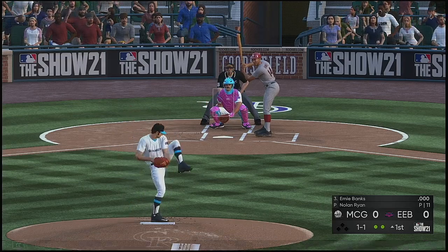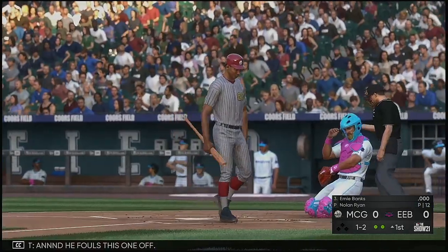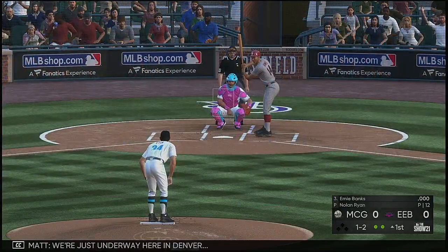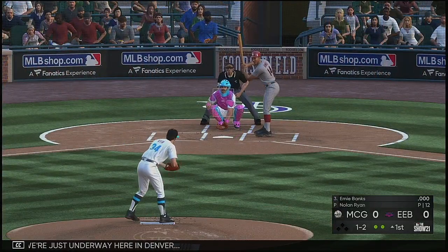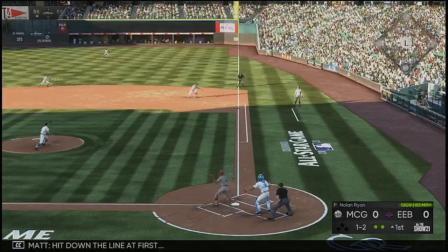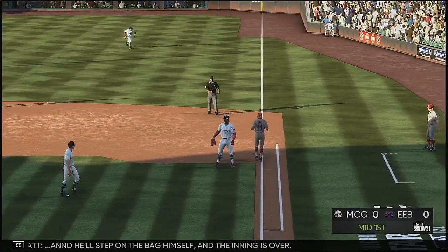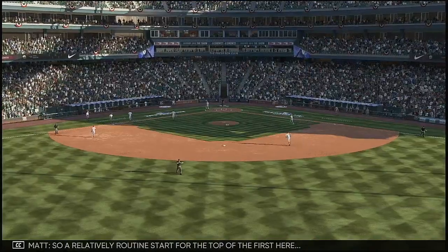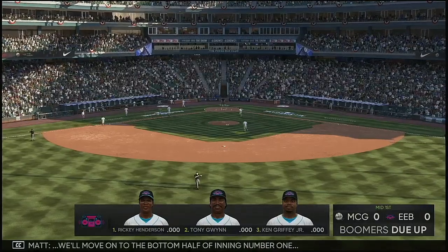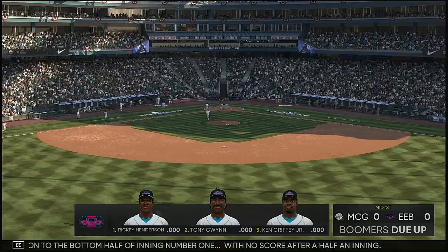At the plate now, Ernie Banks. He fouls this one off. We're just underway here in Denver, and we'll move on to the bottom half of inning number one with no score after a half an inning.